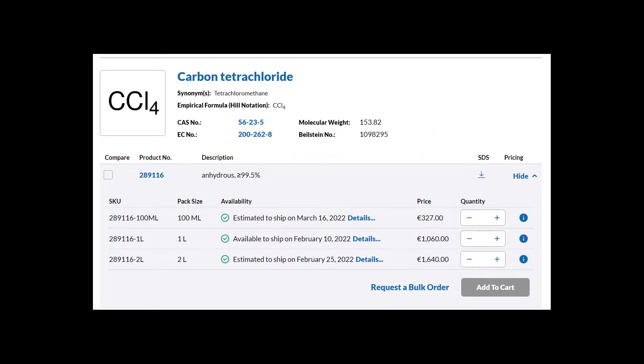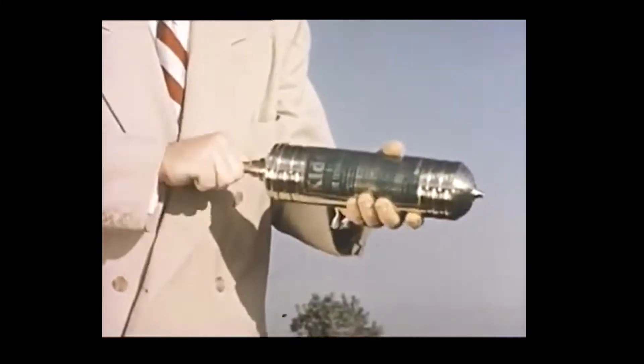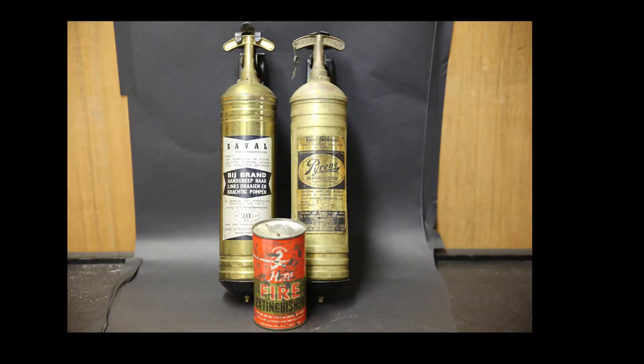Nowadays it is relatively expensive and difficult to obtain, but considering extinguishers don't get used often, unused carbon tetrachloride extinguishers still exist, and it is possible to extract and distill it from them. For this video, I managed to find three old fire extinguishers that contain carbon tetrachloride.